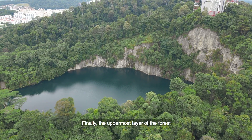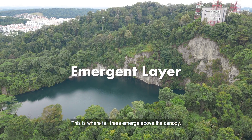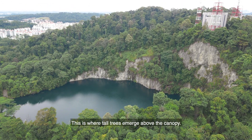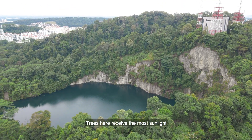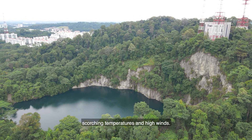Finally, the uppermost layer of the forest — the emergent layer. This is where tall trees emerge above the canopy. Trees here receive the most sunlight, but have to be able to tolerate the scorching temperatures and high winds.